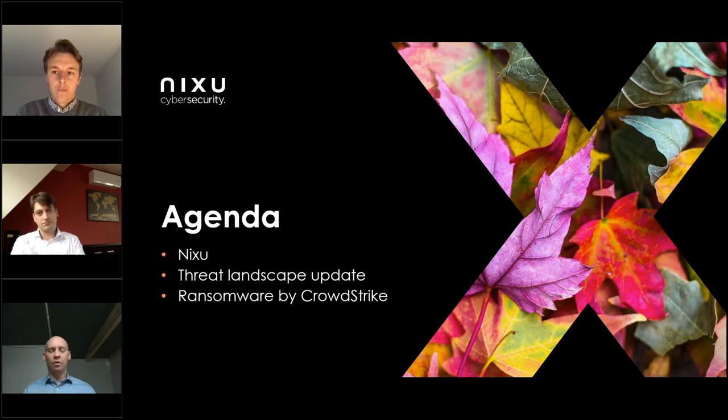The agenda for this presentation is that I'll briefly tell you about Nixus, and then we'll jump into the meat of the matter, which is the threat landscape update. The threat landscape update will end with a brief update on what happened in Q3 regarding ransomware. After that, I will hand it over to Ronald at CrowdStrike, who will dig deeper into ransomware and what can be done about it. So with this agenda set, let's get going.